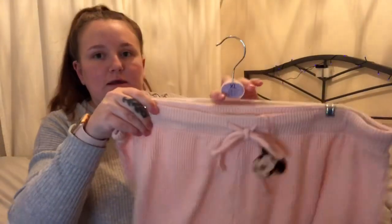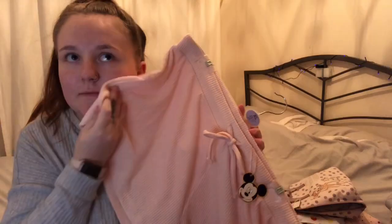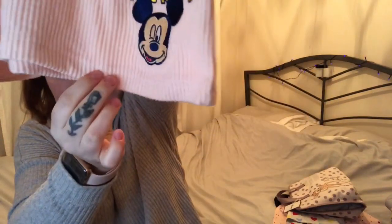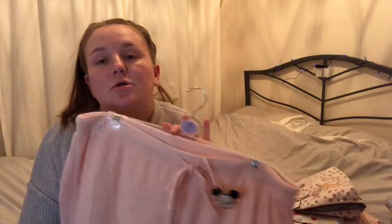I can't go to Primark without buying pajamas! I saw these pink ones and they are so soft — I love them. They're the Mickey ones as well, which I didn't see in the Primark I went to the other day, so they must be new. This is six pounds for the bottoms and I got them in an extra large just so that they'll be nice and baggy.